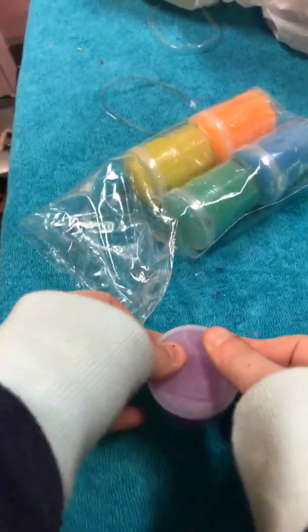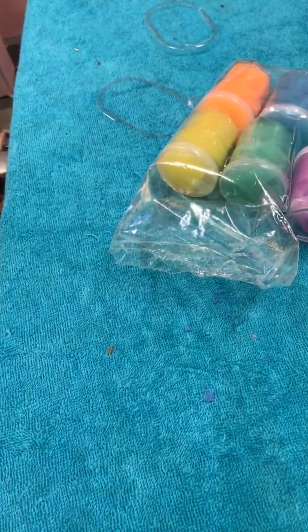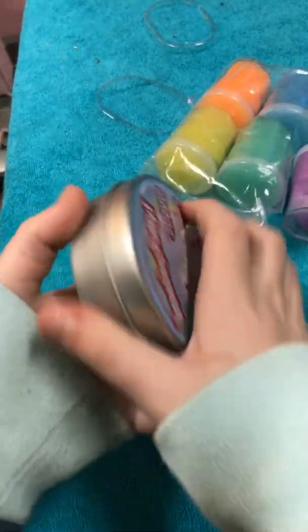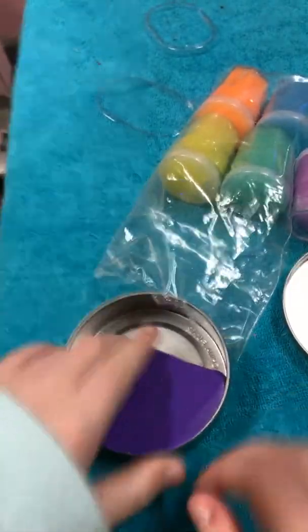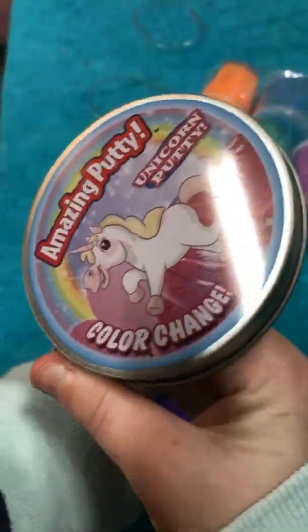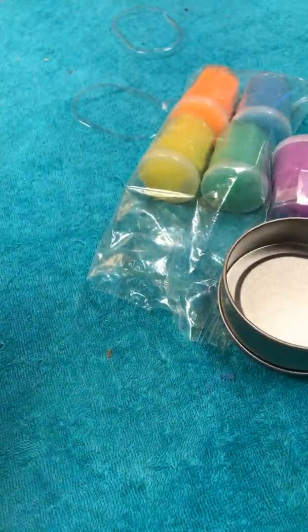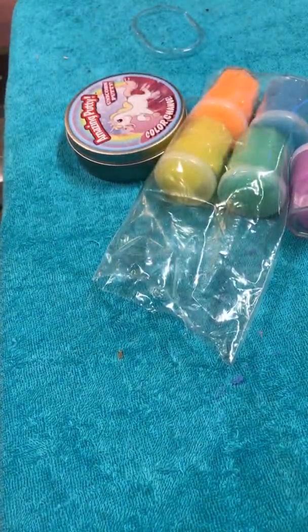This video may be a little long because I bought quite a few things. Here's the next one — unicorn putty, color change! This was dark purple when I first opened it. Whenever you stretch it out and start kneading it, it turns lighter. See, it's got a little streak of lighter color now. That's pretty cool! I got most of this stuff at Target.